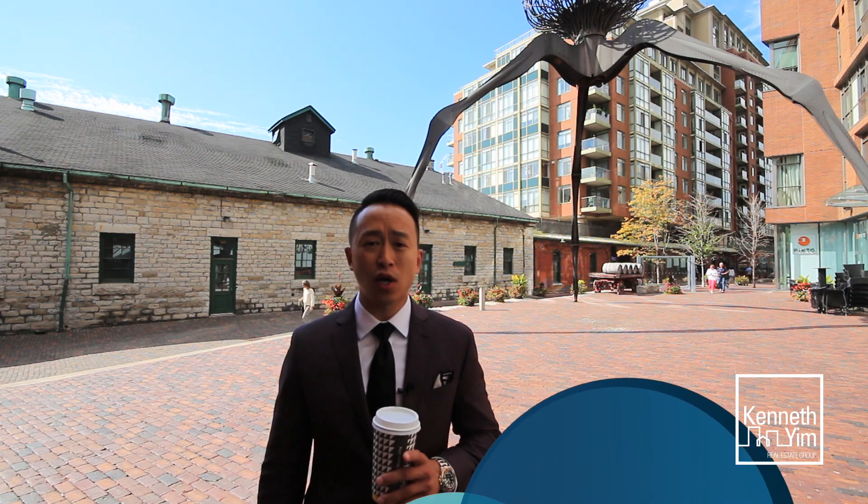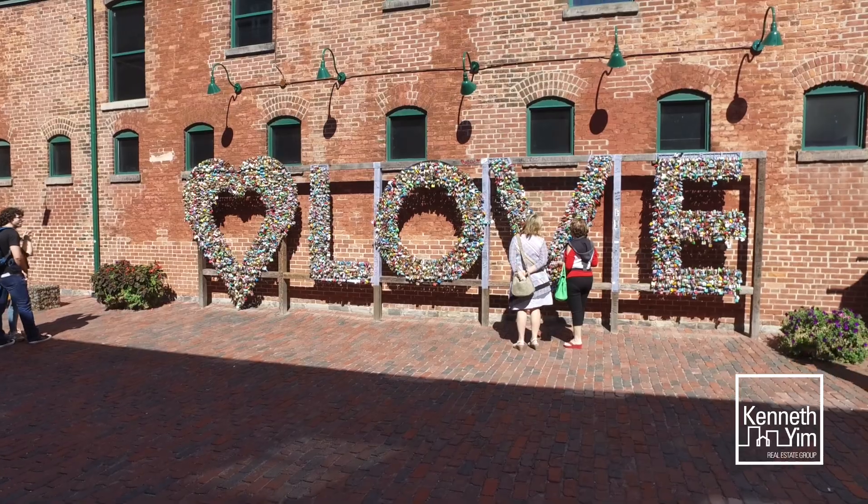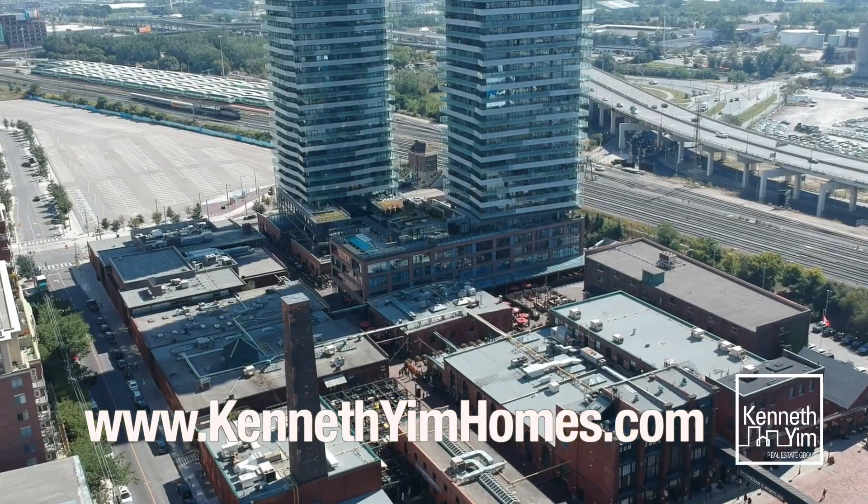As always, if you want a private showing, call or text us today. We're also going to have an open house, so look out for the signs.